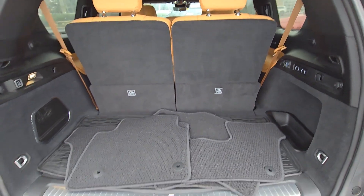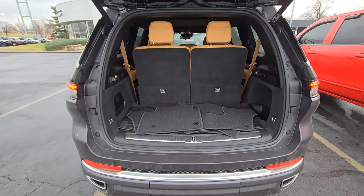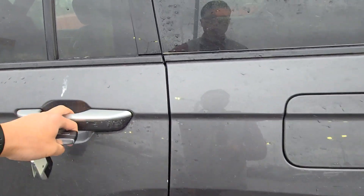All the seats are sitting upright right now, so it looks a little less roomy in the back, but of course once you fold those down it's gonna be plenty of room. Let's give a quick look at that interior.